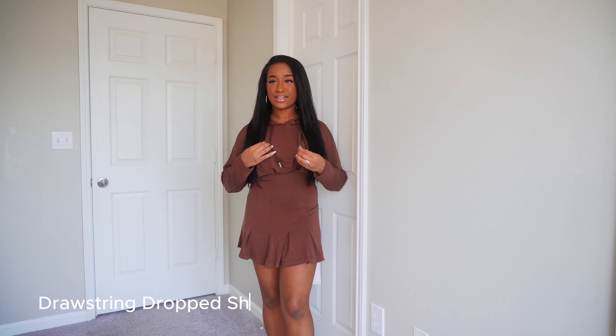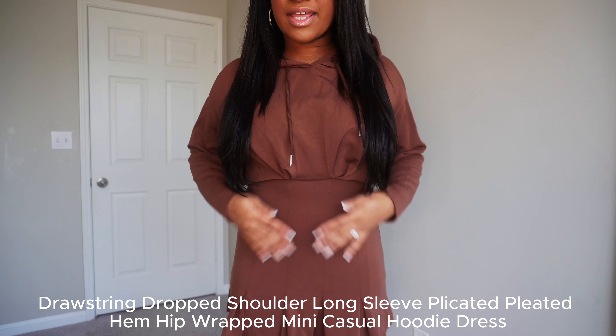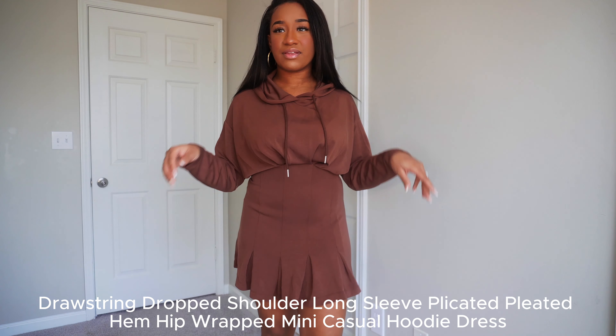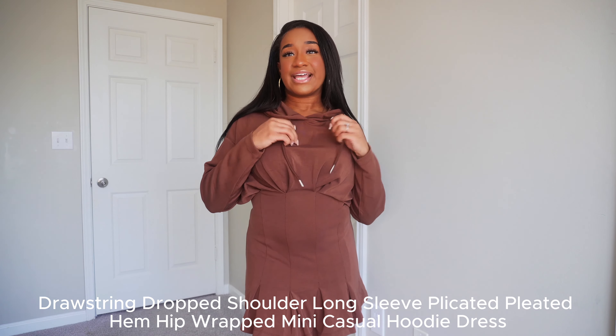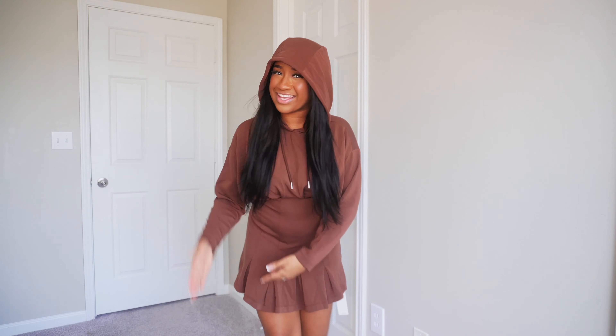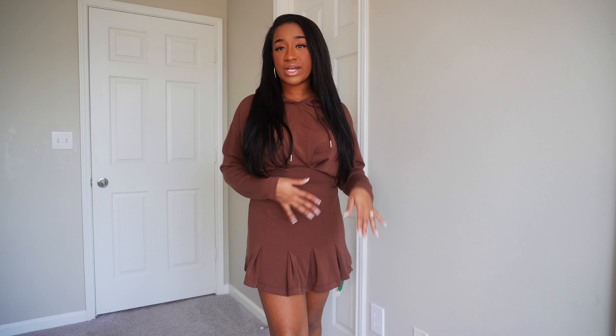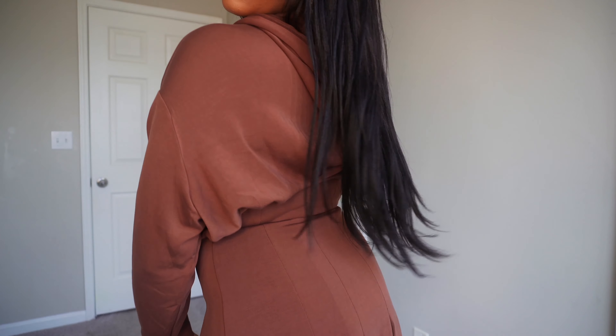I've been itching to try this on — it's like a hoodie dress. It does have a hood, but it's baggy up top and comes down tight. It's pleated at the bottom — the pleats are so cute. It is long sleeve with drawstrings on the hood. It's super soft and comfortable, not that heavier cotton material, so you're not gonna be sweating in it. I can see myself going to run errands in this, and I got it in this cute brown color.